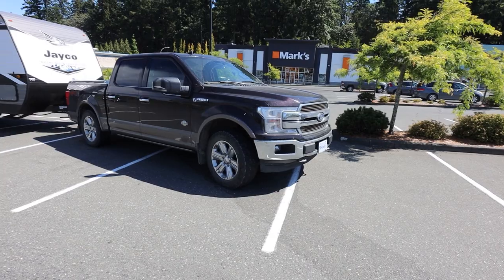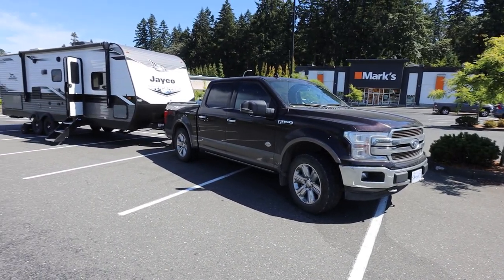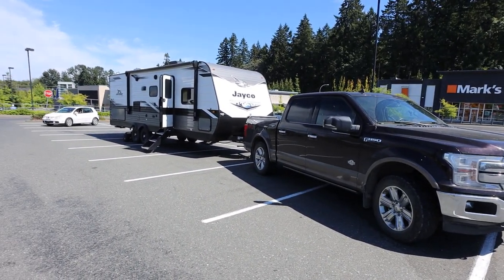Quick pro tip on parking at Walmart with a trailer: unlike our Class C which could fit in a pull-through stall, with the trailer I always try to have the truck pulled just a little into the stall ahead and swerve slightly so you're pointing out. That way you have a full stall that your nose is blocking so no one can park there, giving you wiggle room to swoop through.